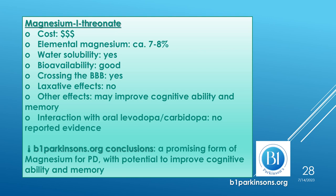We now have four different forms of magnesium presented on slides with a green background because they have good bioavailability. First is magnesium threonate, an expensive form providing 7 to 8% elemental magnesium, with good water solubility and good bioavailability. It has become popular because studies in animal models have shown that it crosses the blood-brain barrier. b1parkinsons.org regards magnesium threonate as a promising form for use in Parkinson's disease, with the potential to improve cognitive ability and memory.